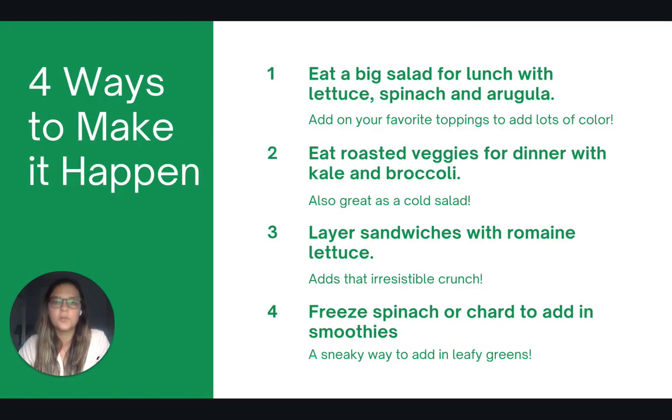Here are four ways to help you incorporate more green leafy vegetables into your diet. First, try eating a big salad for lunch with different types of greens like lettuce, spinach, and arugula. You could also make roasted vegetables for dinner with kale and broccoli, or layer your sandwiches with extra romaine lettuce for that crunch. And you could freeze spinach or chard and add it into smoothies — this is my favorite sneaky way of adding in more leafy greens.